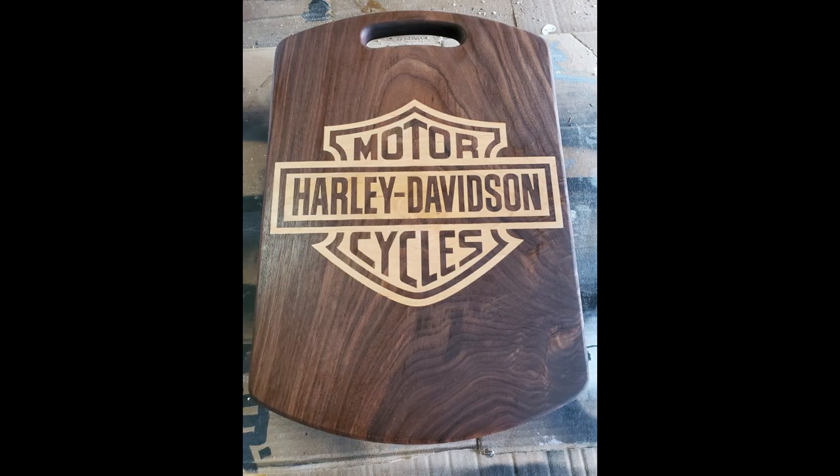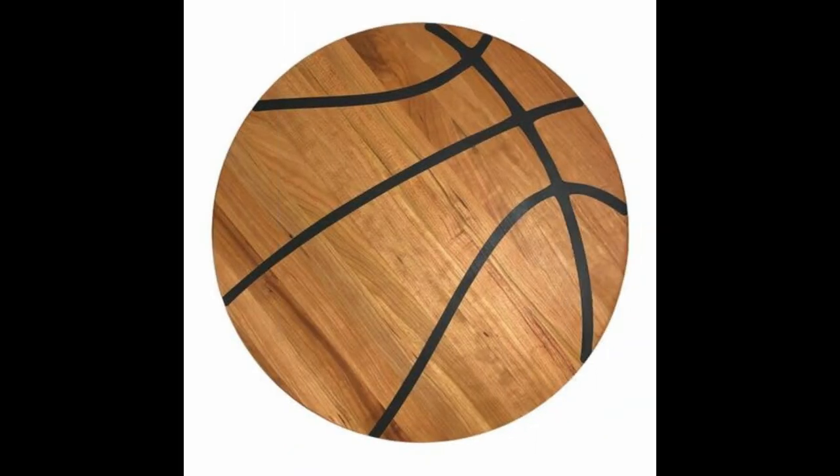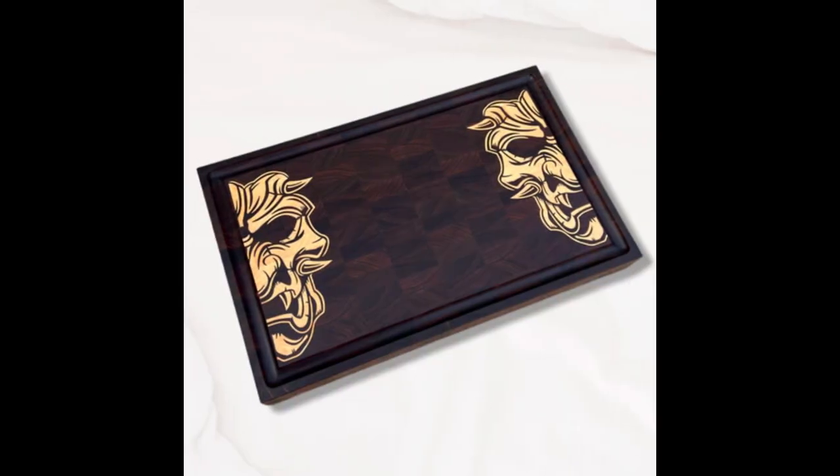Transport yourself back in time with wooden cutting boards inspired by vintage design and retro aesthetics. These boards add a nostalgic touch to your kitchen space. Picture an old cutting board with brass accents and a vintage logo, evoking memories of simpler times while adding old-world charm to your kitchen.